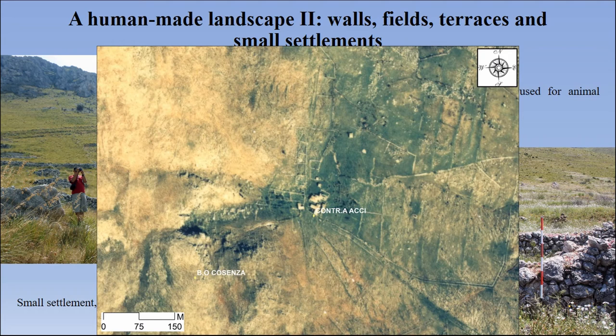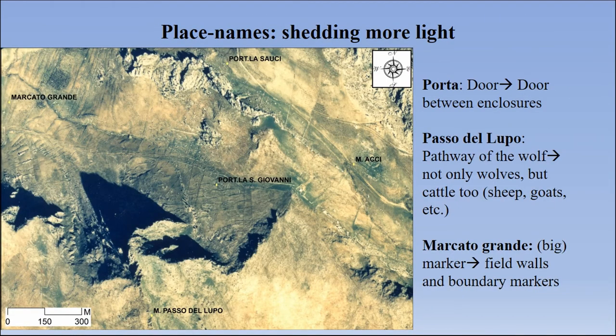We also have to bear in mind that there were small woodlands used for gathering certain kinds of resources. In our study, we also used place names, which are very interesting because they shed more light on these activities. For example, we can see elements such as 'porza' meaning floor, 'paso del lupo' meaning pathway, or 'magnato grande' meaning a field marker or field boundary — such kinds of things — which means that people of the past believed that these pastoral features had such importance that they marked and named the landscape accordingly.